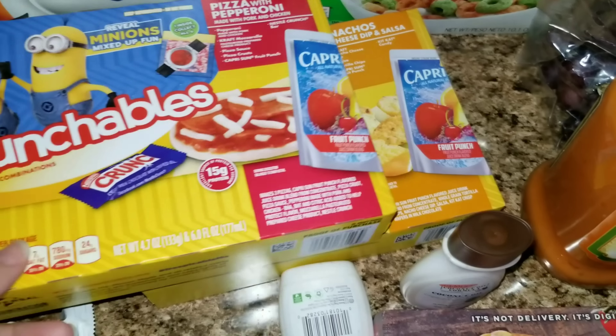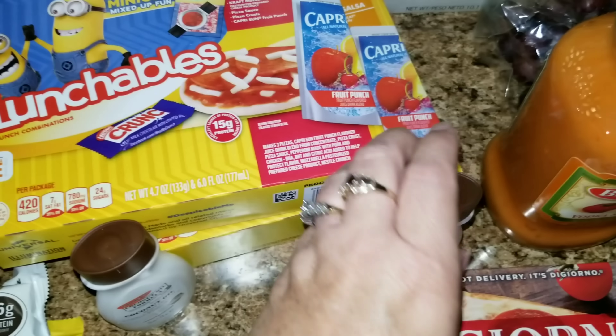Sophia wanted some Lunchables, so we picked up a couple of those because they were buy one get one, or two for five — something like that.